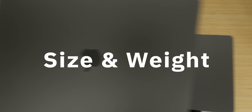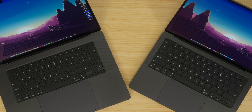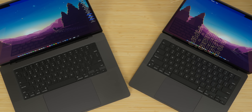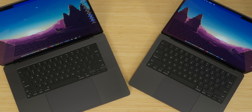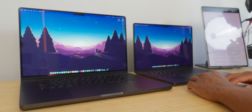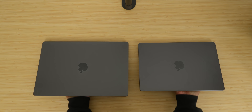The first obvious difference between these two devices is the size and the weight. Obviously the 16-inch is larger than the 14-inch, but by how much? When we get into weight, we're talking about 4.7 pounds with the 16-inch versus 3.5 pounds on the 14-inch MacBook Pro. That's quite a difference in weight, and if you go with the M3 Max on either one of these, just add 0.1 of a pound to both of those numbers.